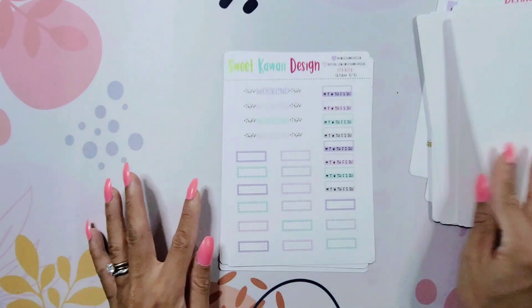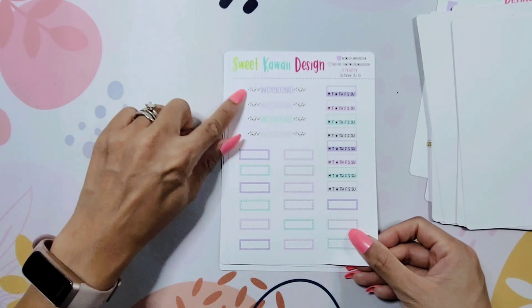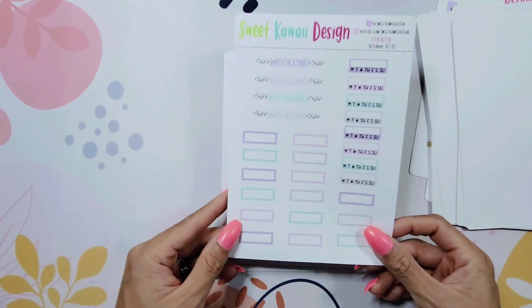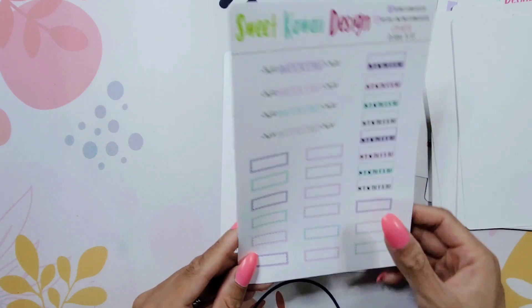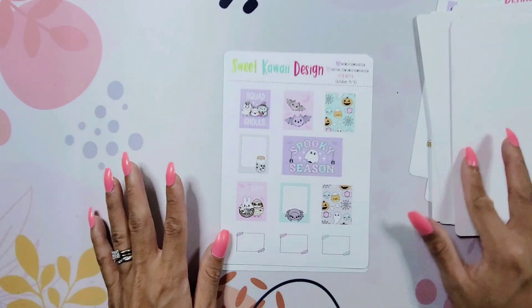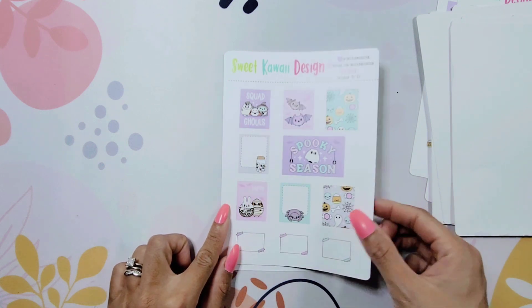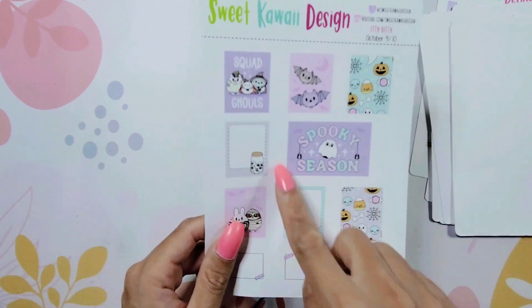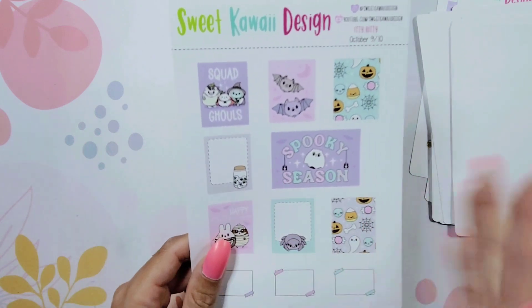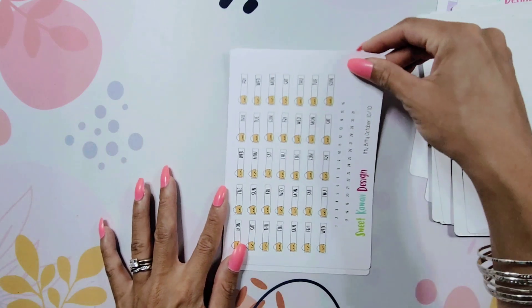Then some bigger deco pieces. These habit trackers are so cute and tiny, I love that. Look at these weekend banners — so cute. These are like the tiniest headings, but it's just adorable. And here we have some more decorative boxes. Look how cute — it says 'spooky season,' and that's right up Sophia's alley. It's Halloween but it's so adorable, so I think she's going to love this.